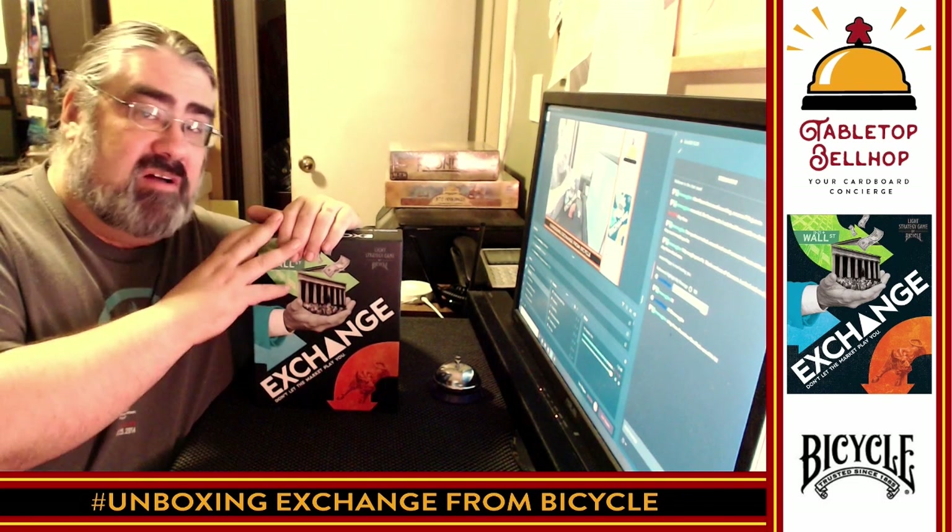Depending on when you watch this, my reviews may be live over at TabletopBellhop.com. One final shout out — TabletopBellhop.com is our main hub, you can find all of our content there. If you dig this video and appreciate the work that goes into making videos like this, head over to Patreon.com/TabletopBellhop and consider tipping your bellhop. For Tabletop Bellhop, I am Mo Tuzano. Good night and game on.